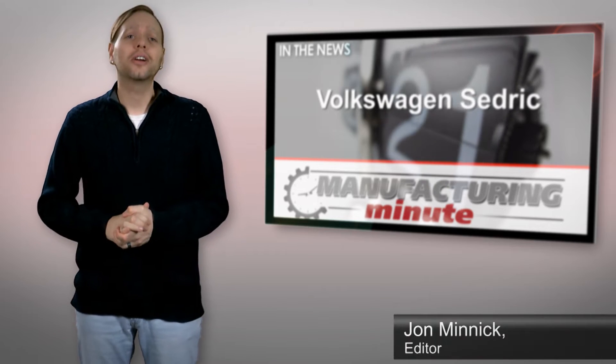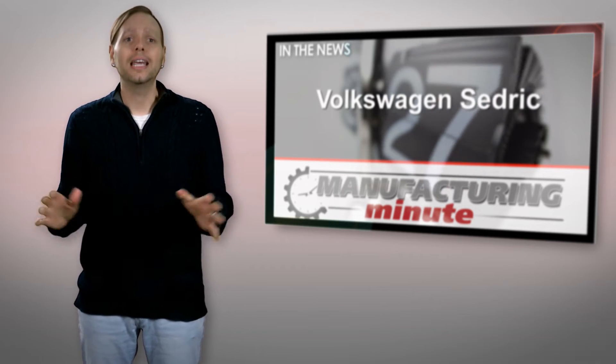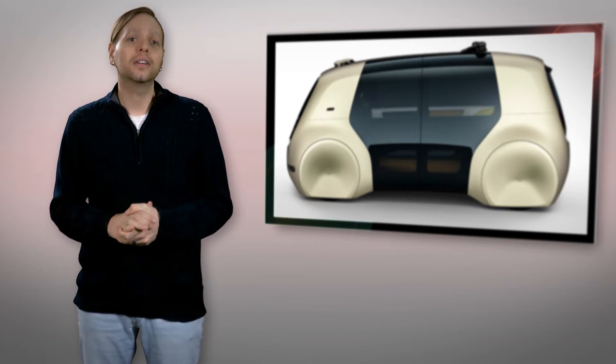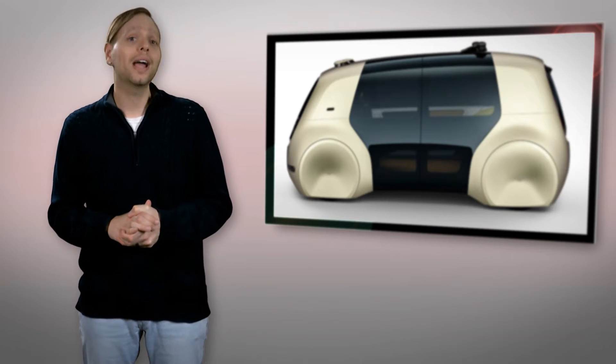Volkswagen has pulled back the curtain on another concept vehicle designed for the future of autonomous driving. Named Cedric, the fully autonomous vehicle has no steering wheel or pedals and can be summoned at the push of a button for ride-hailing trips. Think Uber or Lyft. VW showed Cedric off at the Geneva Auto Show, and the company says it's using Cedric to highlight the importance self-driving vehicles are for the future of the automaker.